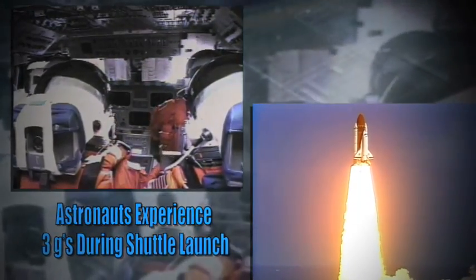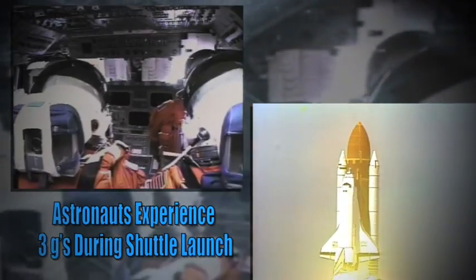G-force is basically the pull of gravity on an object. One g is equal to the force of gravity here on Earth. A force of 8 g's would make the astronauts feel as if they were 8 times heavier than normal, and that extra force makes it hard to move or even breathe.